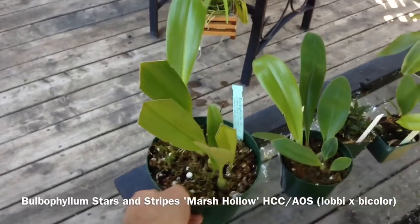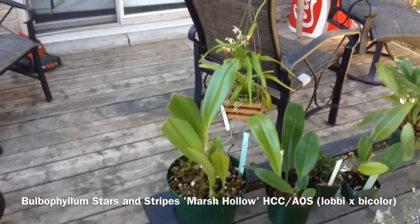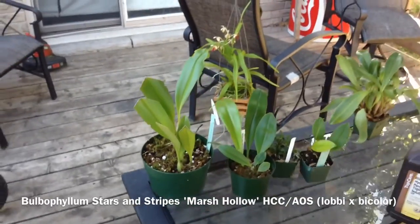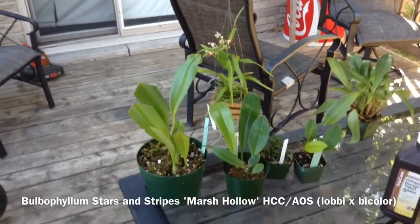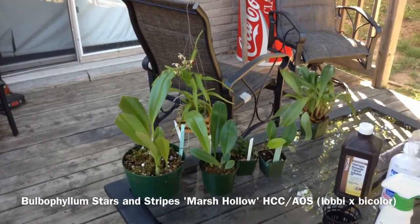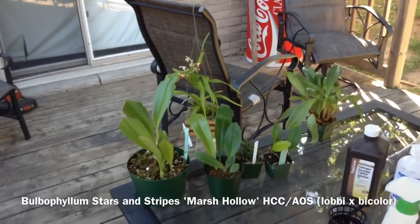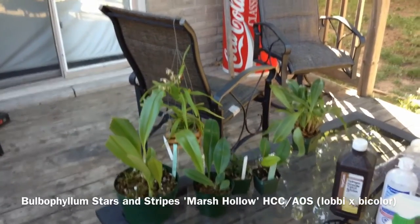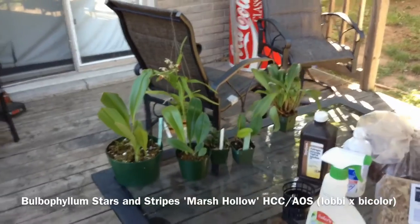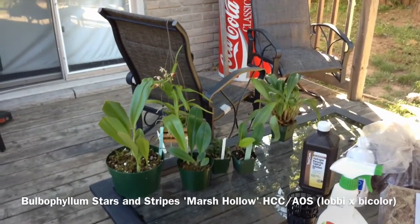It's a Marsh Hollows nursery plant. Mario Ferruzzi actually passed in July and somebody there was selling a ton of his plant collection. So I got a lot of them and they were really, really cheap. Rest in peace Mario. My condolences to anyone who knew him or the family. I heard he was a really good guy and a really good grower.